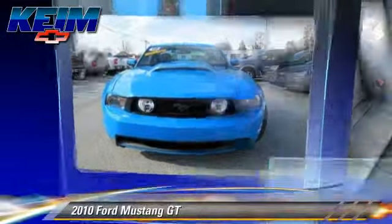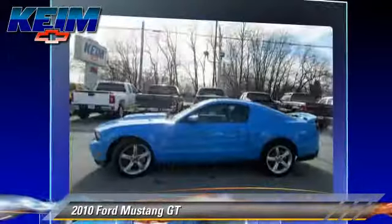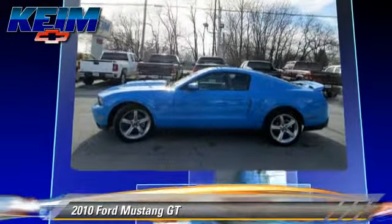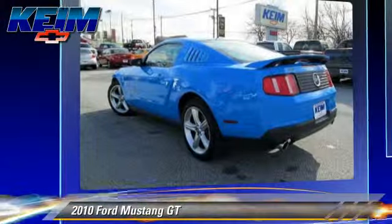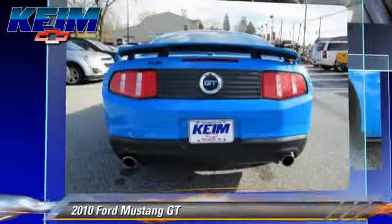The 2010 Ford Mustang GT, powered by a 4.6-liter V8 engine, with a 5-speed manual transmission. This vehicle has fewer than 30,000 miles on the odometer.